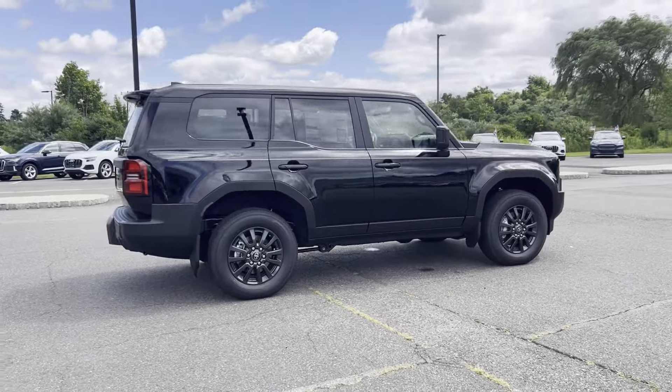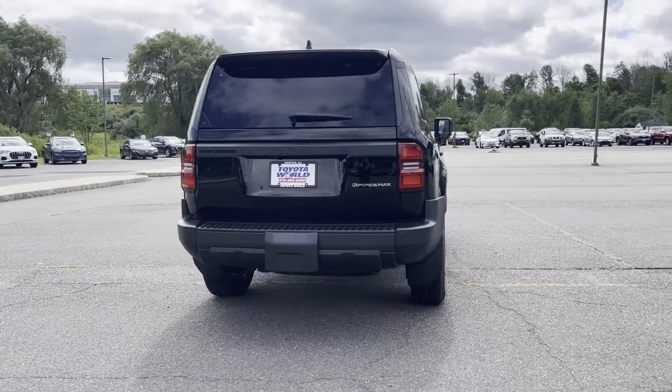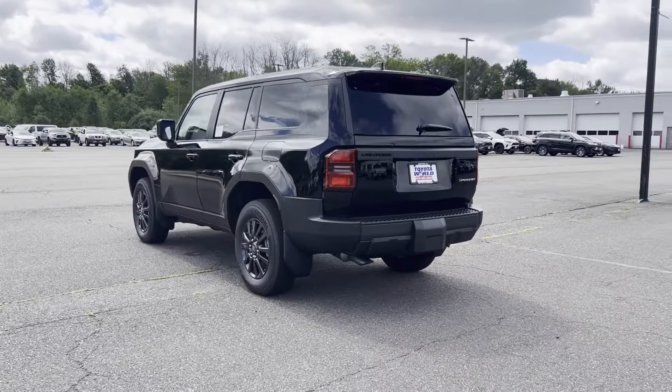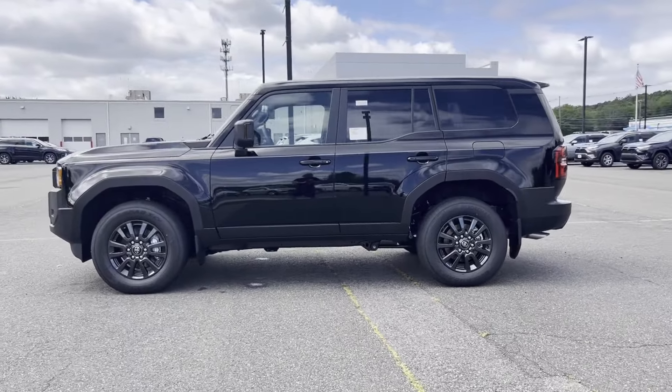Cross-traffic alert. Lane-keeping assist. Side-view mirrors with turn signals. Lane departure warning. Wi-Fi hotspot. Satellite radio. Navigation. Multi-zone air conditioning. Four-wheel drive. Blind spot monitor.